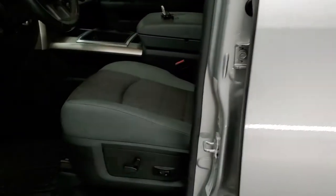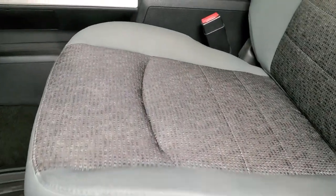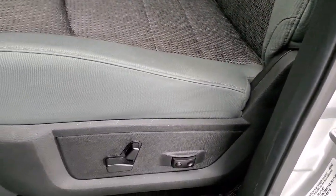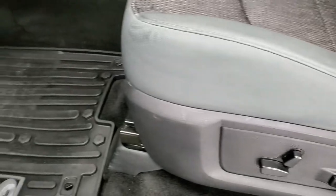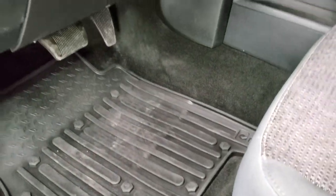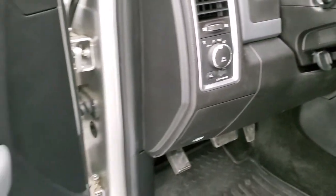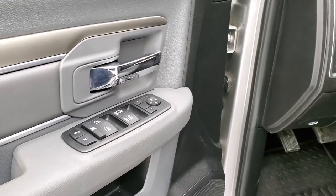Inside, the Bighorn package gives you the gray cloth interior. There are no rips or tears on the seats — very nice condition on this truck. Power driver's seat with lumbar, factory all-weather floor mats. In the front: auto headlamps, audio controls on the back of the steering wheel, power windows, power locks, and power mirrors.